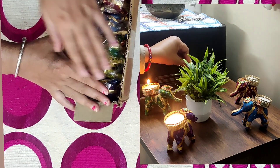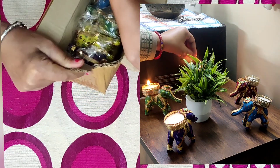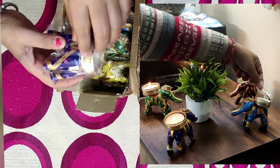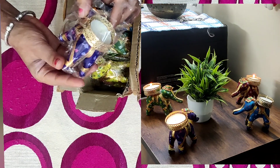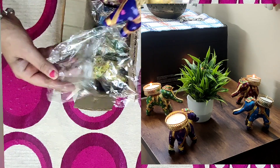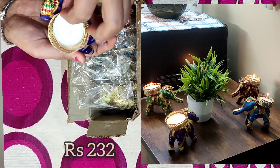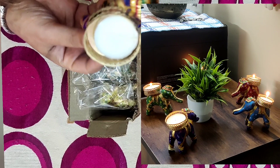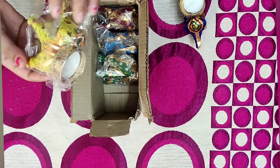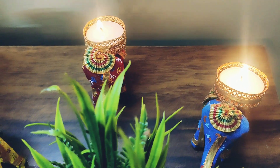Let's start with the first item. You will see this is a handmade beautiful diya which is made in an elephant shape and they are very beautiful. I ordered them and you can use them on any occasion, or if you want to keep them as home decor they look great. Their price is 232 rupees and when I unboxed them nothing was broken — they are antique pieces.